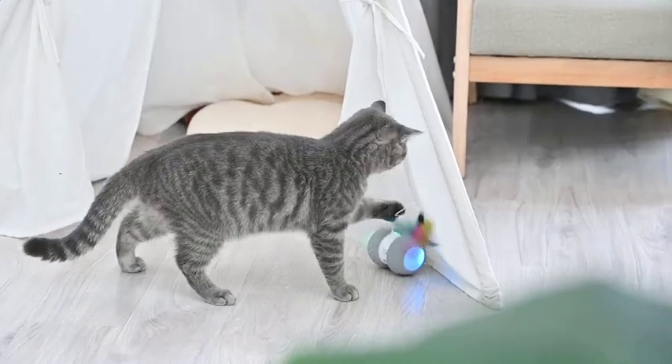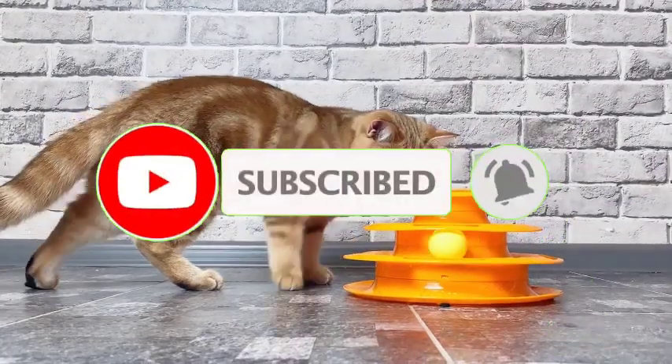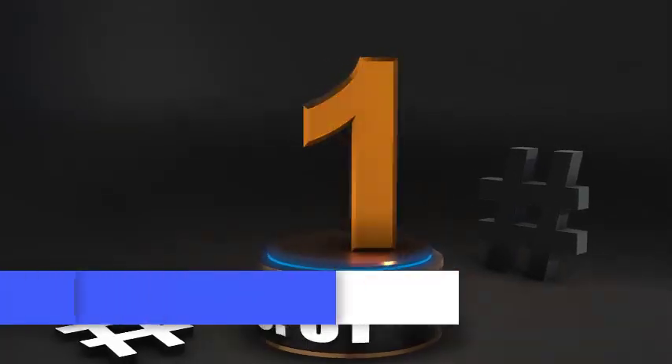Before we get started, make sure to subscribe to our channel and press the bell so you get a notification when we upload new videos. Number 1.